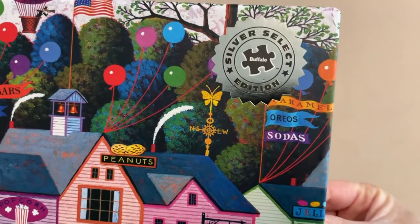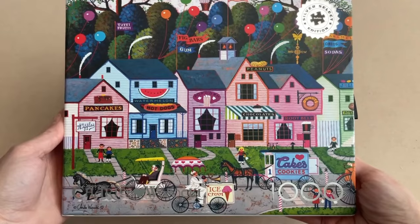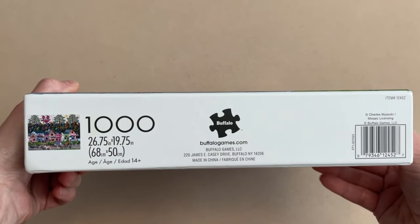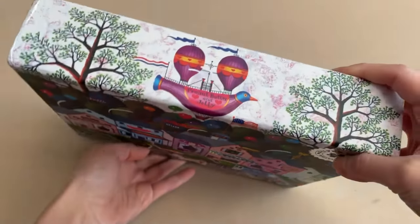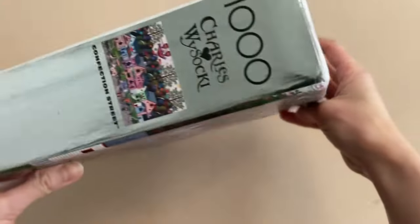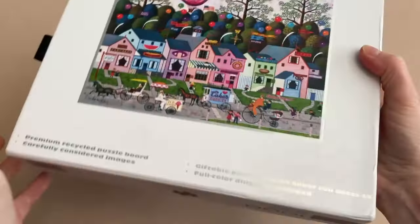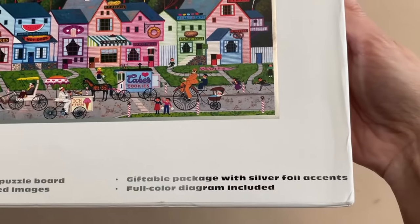The set that my puzzle pal Christy sent me is called Confection Street. This is from Buffalo's Silver Select Edition, and this one is 1000 pieces — 26.75 by 19.75 inches when completed. And this image is by none other than Charles Wisaki. Now this puzzle set comes in a fantastic box, and it even states on the back that it's considered a giftable package.